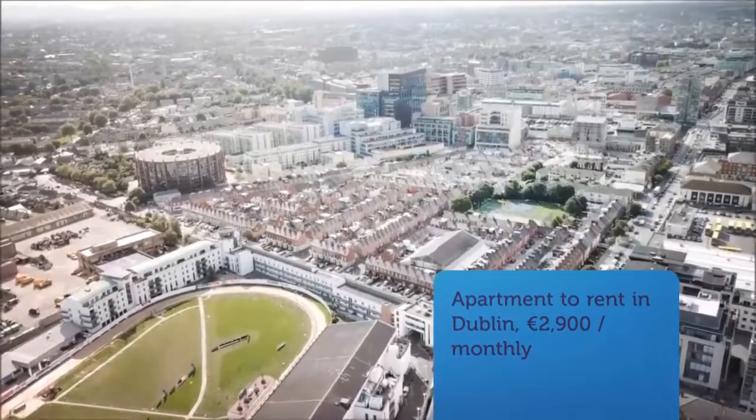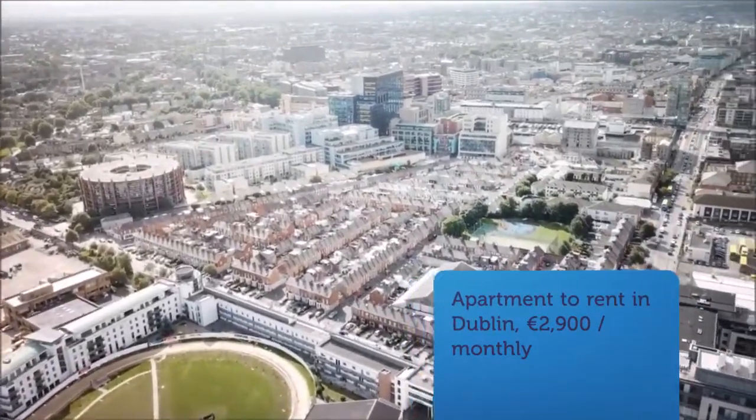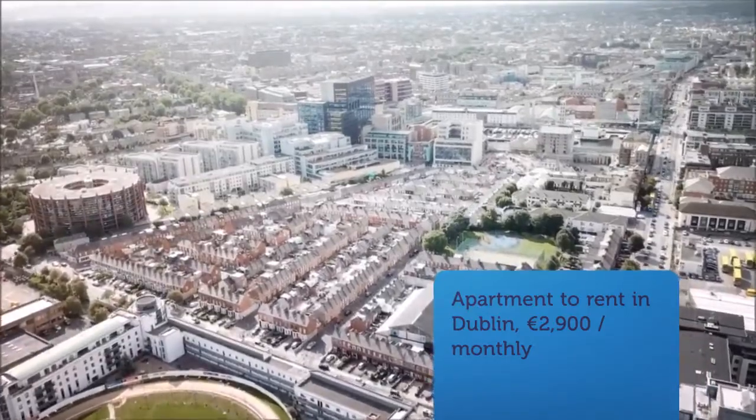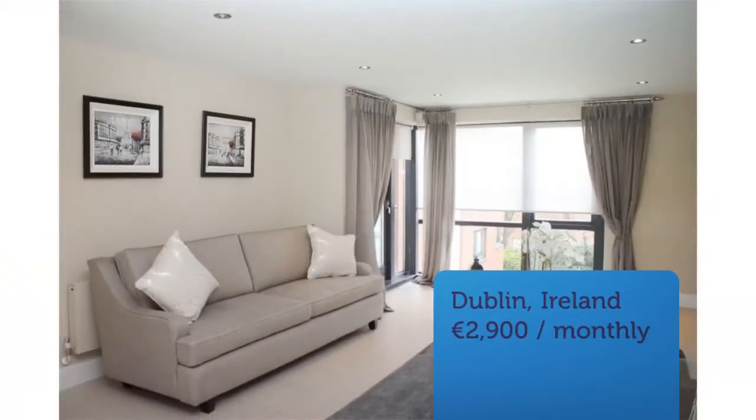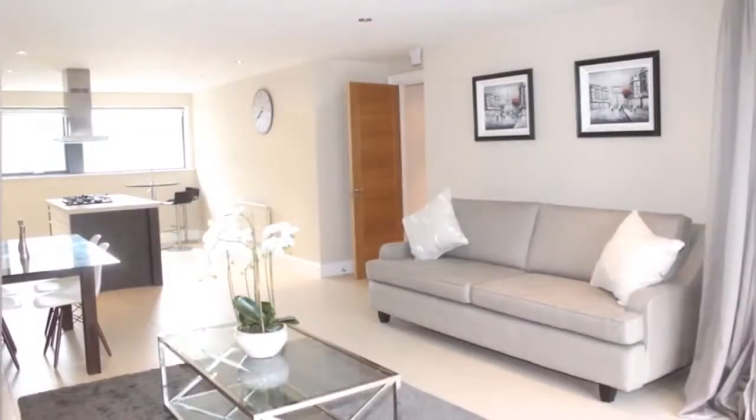Cribscan presents this magnificent rental in Dublin. Bohan Highland Associates are delighted to present this beautiful second floor apartment in the heart of Balls Bridge. It is ideally located right next to the Aviva Stadium and close to all amenities and transport services. It is also a short walk into the city centre.